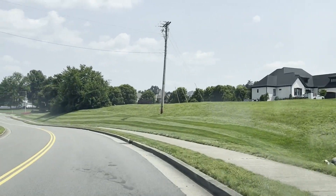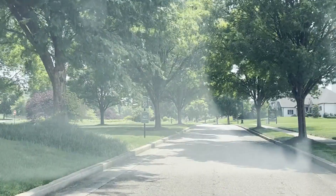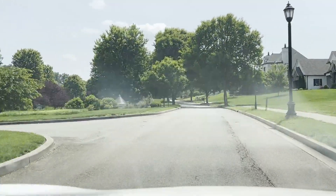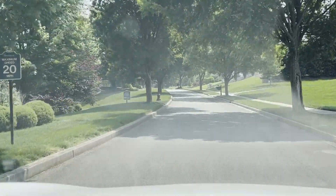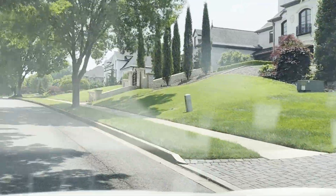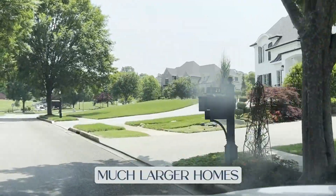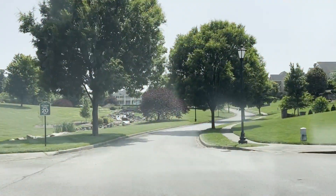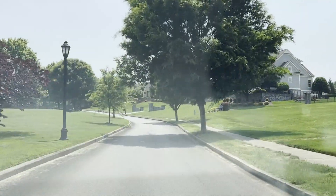We're coming up on the entrance to Bridgemore right here and it is beautiful — one of the best entrance parkways I've ever seen. Over here to the left, there is a creek waterway that runs all the way down the middle of this area. It's just absolutely gorgeous. As we drive through Bridgemore, you can see much, much larger homes. Almost every home in this development is going to be a minimum of a million dollars. You can see more of the parkway, this entrance, the waterfalls, the rocks — it's just absolutely stunning and beautiful.